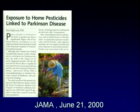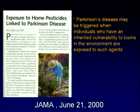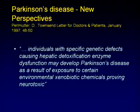Parkinson's disease may be triggered when individuals who have inherited a genetic susceptibility are then exposed to an environmental challenge. So you don't inherit a Parkinson's gene that determines you will get Parkinson's — what you inherit is a susceptibility. I published this three years prior to the JAMA announcement: individuals with genetic defects leading to deficiencies in detoxification can be at increased risk when exposed to xenobiotic chemicals that are neurotoxic.